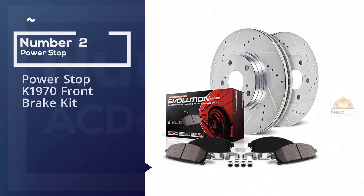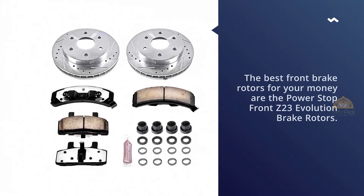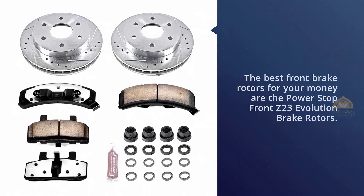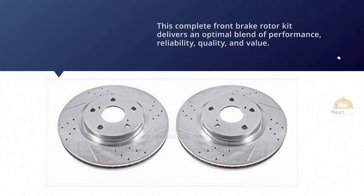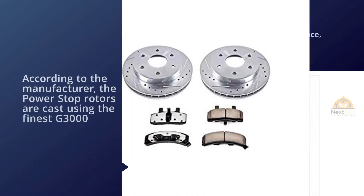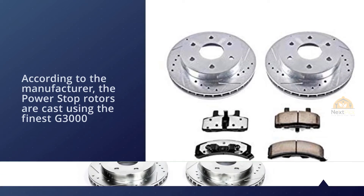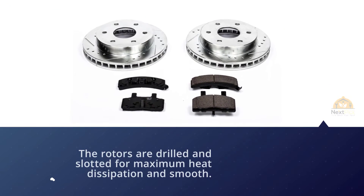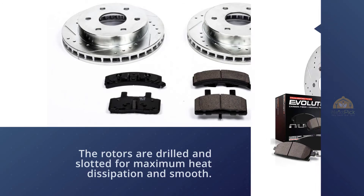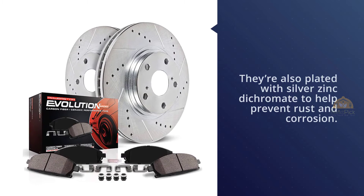Number two: Power Stop K1970 Front Brake Kit. Overall, the best front brake rotors for your money are the Power Stop Front Z23 Evolution brake rotors. This complete front brake rotor kit delivers an optimum blend of performance, reliability, quality, and value. According to the manufacturer, the Power Stop rotors are cast using the finest G3000 metallurgy with stringent OE tolerance, making them an ideal braking upgrade straight out of the box. The rotors are drilled and slotted for maximum heat dissipation and smooth, repeatable braking performance. They're also plated with silver zinc dichromate to help prevent rust and corrosion, ensuring these drilled and slotted rotors will give you maximum longevity.